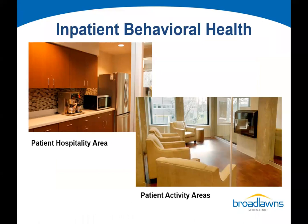Modifications to the new unit include a patient hospitality area where patients have access to food and drink around the clock, rather than having to ask their nurse. We now have several patient activity areas, so if one group wants to watch football and another wants to watch home and garden television, there's space for different activities.